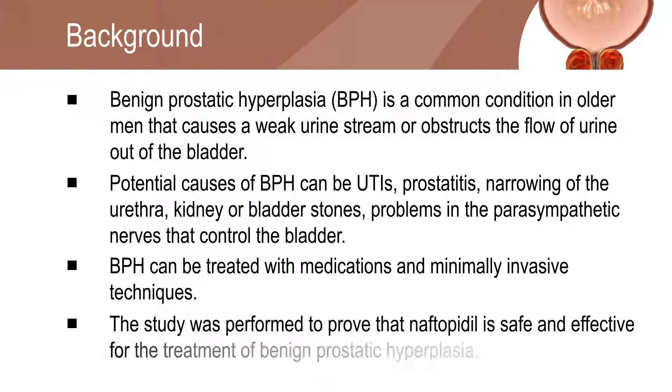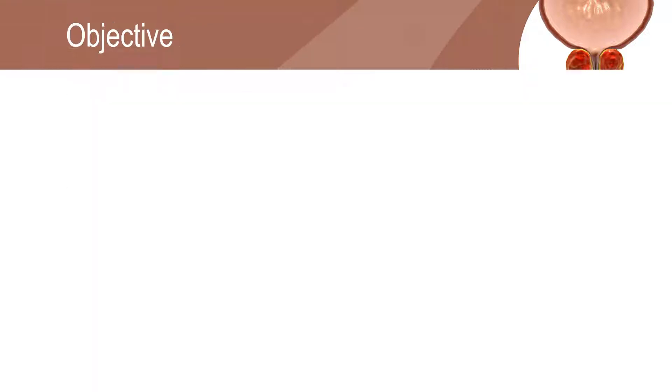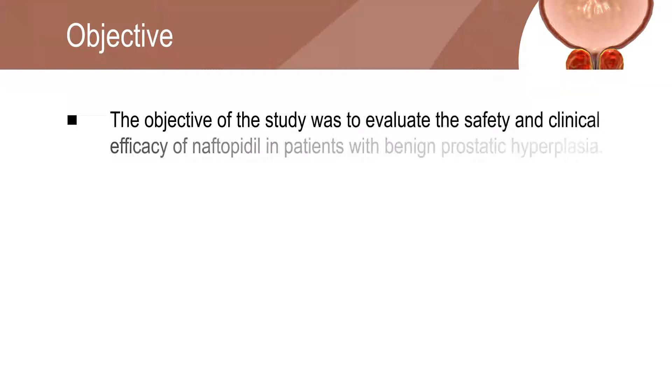This study was performed to prove the safety and clinical efficacy of Naphtopidil in the treatment of benign prostatic hyperplasia. The main objective of the study was to prove the safety and efficacy of Naphtopidil in patients with benign prostatic hyperplasia.